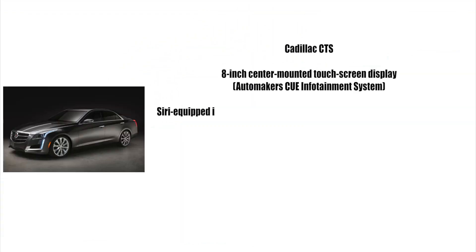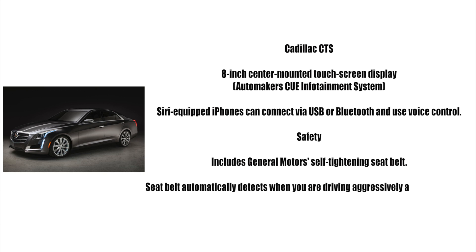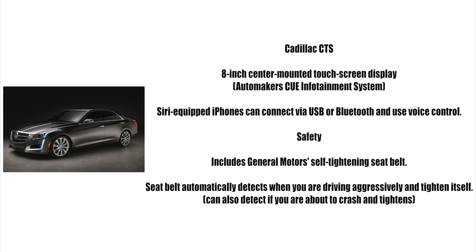Coming in second place we have the Cadillac CTS, sporting an 8-inch centre-mounted touchscreen display powered by the automaker's CUE infotainment system. Users with Siri-equipped iPhones can connect their devices to CUE via USB or Bluetooth and tap the voice control button on the steering wheel to activate Siri.